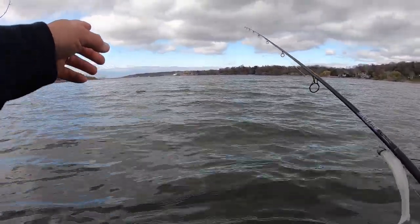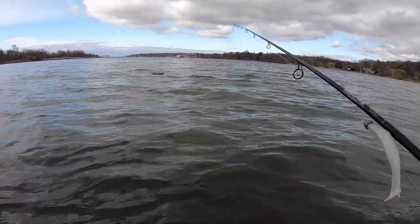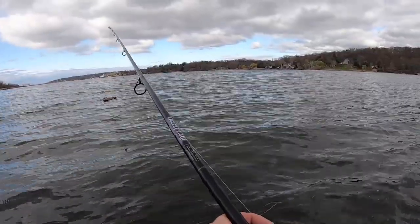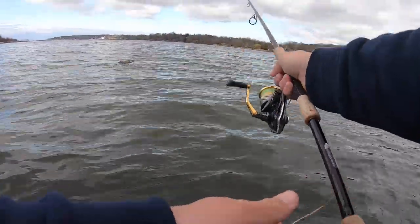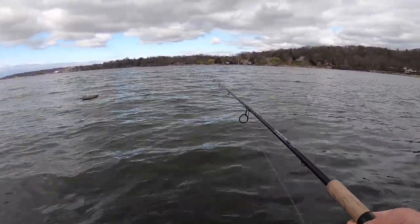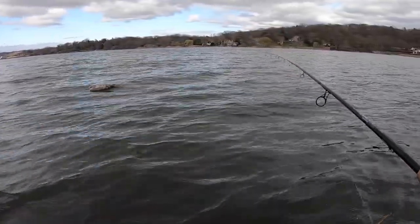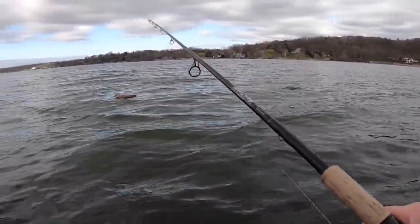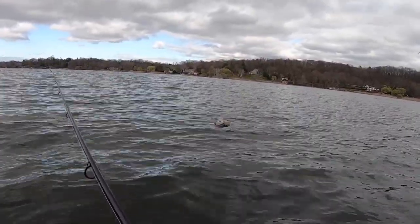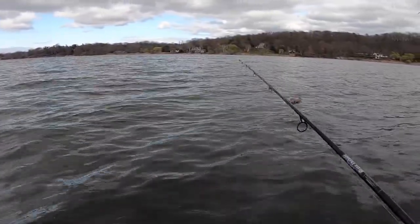Look at this seagull right here — so weird. I saw him drop out of the sky, it looked like he was diving onto bait in the water, but now he's just floating on the surface. I don't know if he's got some kind of disease, maybe he's dying. There's something wrong because he dropped out of the sky — I thought it was an osprey diving on something but it was a seagull and he was struggling when he hit the water. Definitely something wrong if he's coming this close to us.